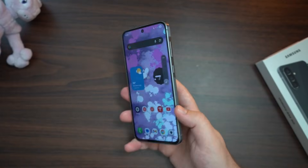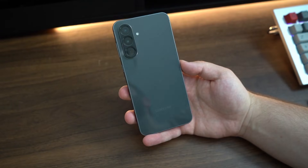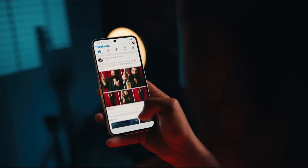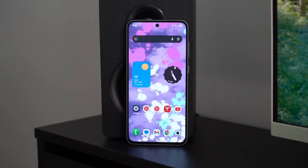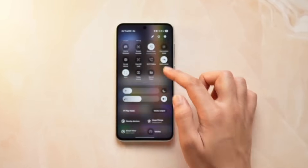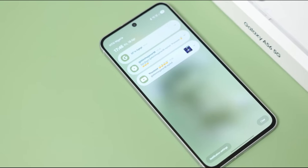Samsung hasn't skimped on sound either. Dual stereo speakers produce rich audio, crisp highs, and punchy lows. Listen to music, watch videos, or binge YouTube content — the experience is immersive, and that little bit of bass adds a surprising layer for a mid-range device.